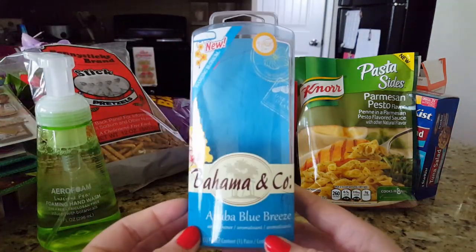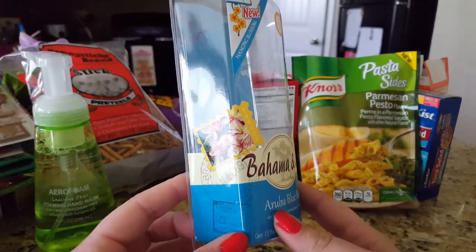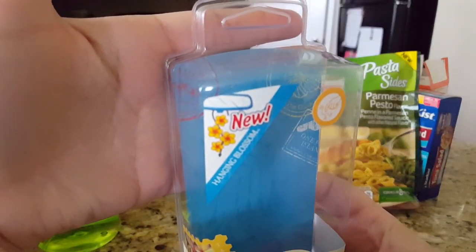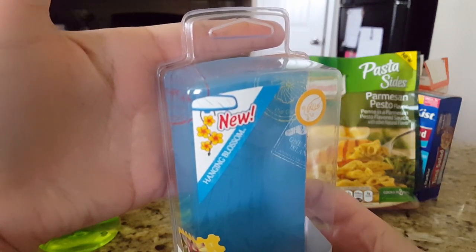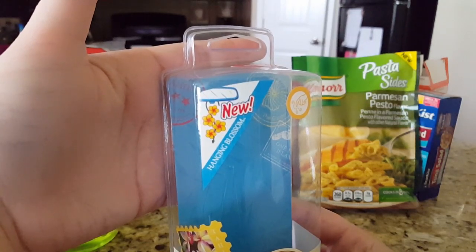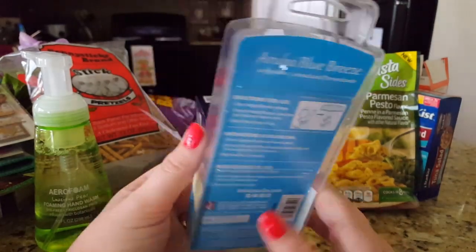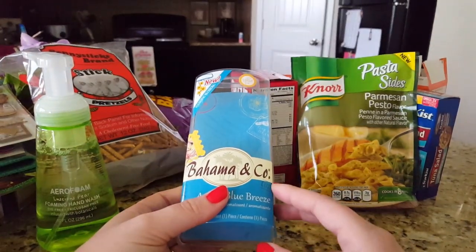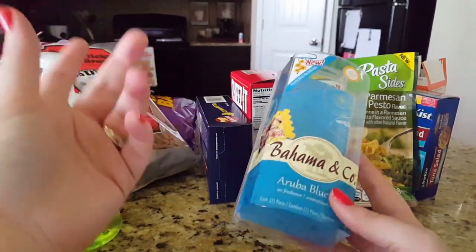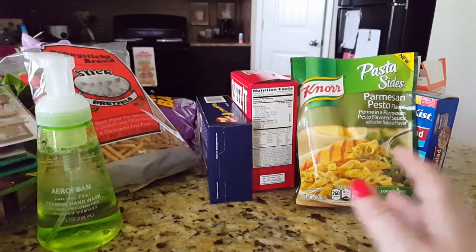I want to mention a product I don't recommend: the Bahama and Company car scent in Aruba Blue Breeze. It's a hanging flower-shaped air freshener and it smelled good straight from the package but didn't make my car smell any better. I also previously tried a vent clip car scent that didn't work either, so I think I'm done trying car freshening products at Dollar Tree.